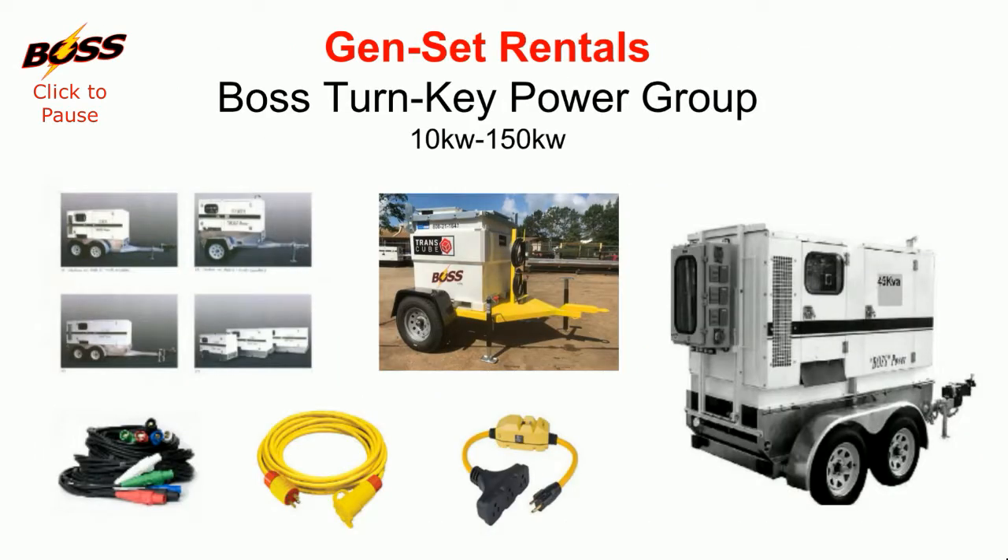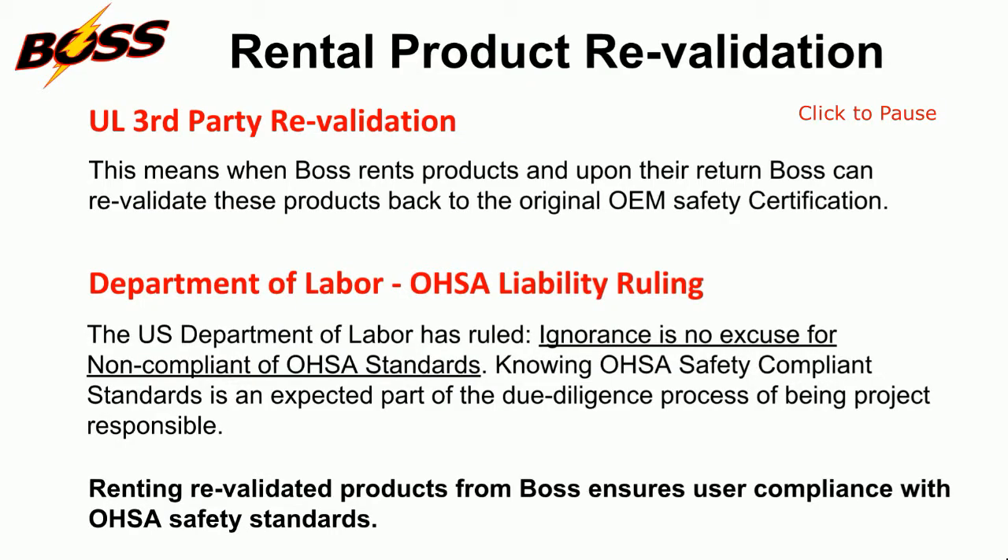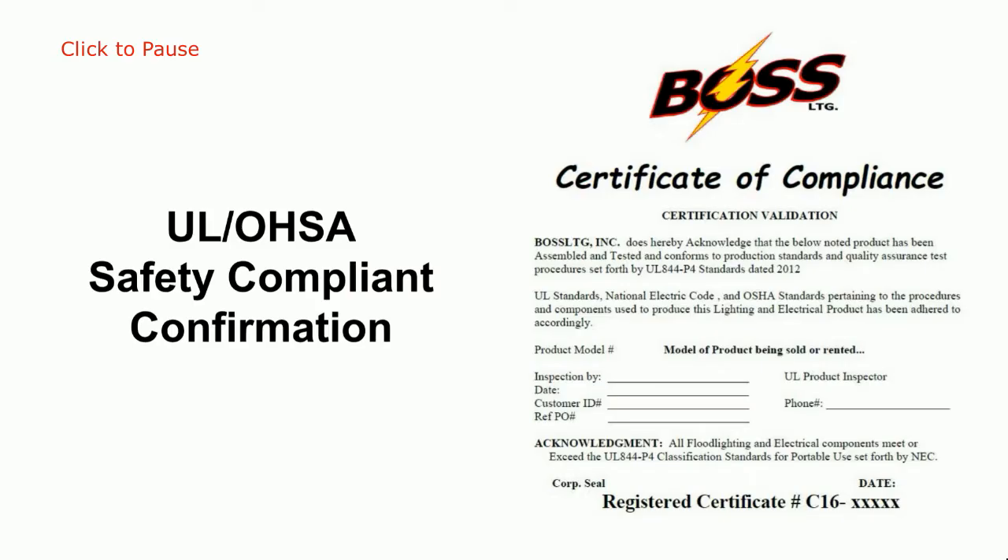As long as there is a need for portable lighting and electrical accessories, portable gen sets will be a job site requirement. Boss has developed a special revalidation process for our products, and customers receive a proof of product validation certificate.